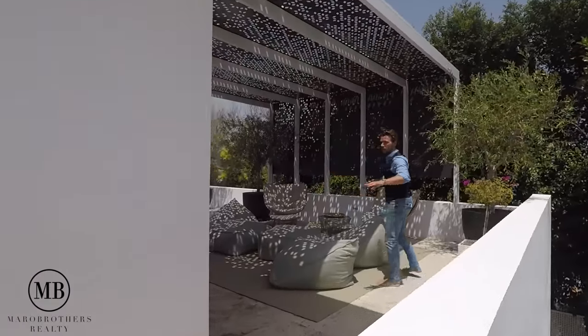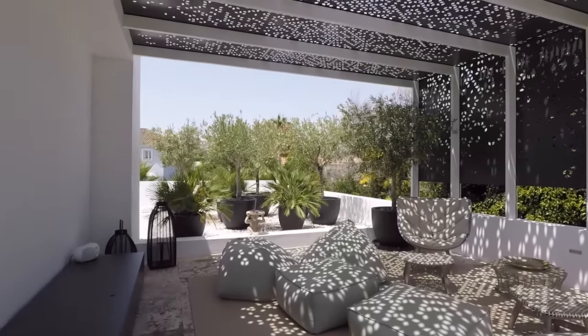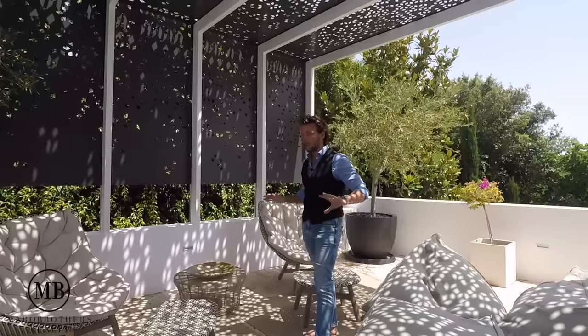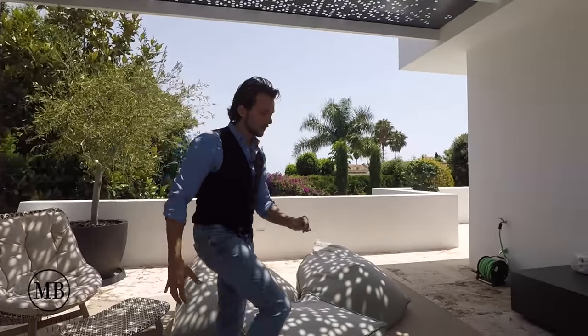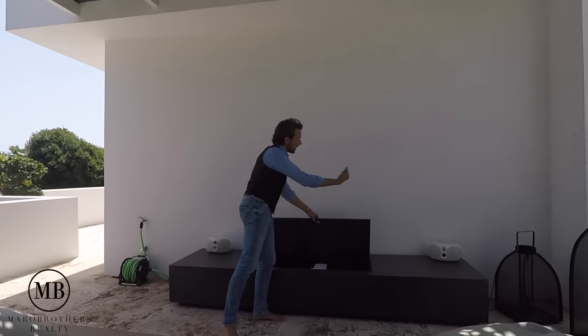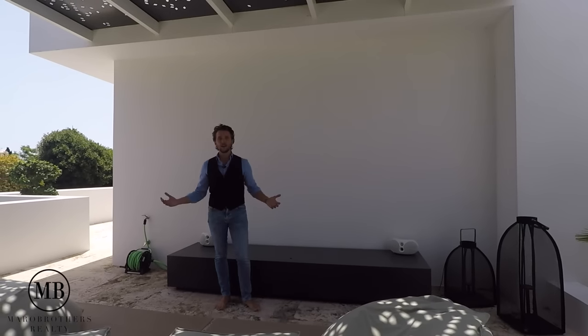This covered lounge area with bean bags is a really cool area. I was told the owners come here at night in summer — they pop out the projector, open it up, it reflects a movie onto the wall and you just come here, relax and chill.